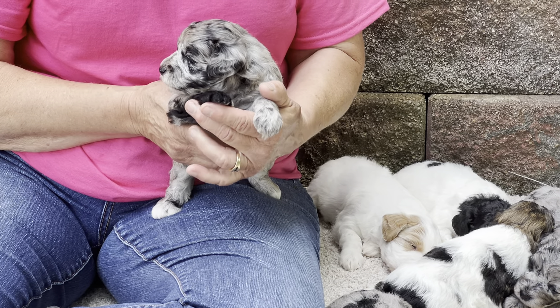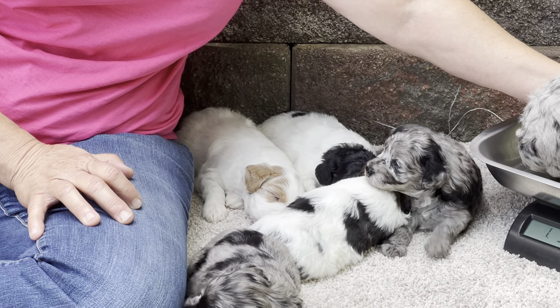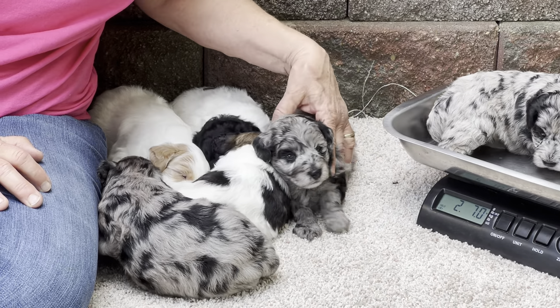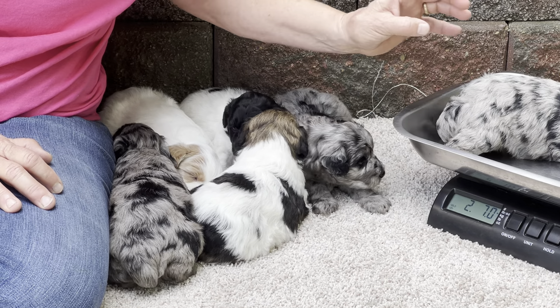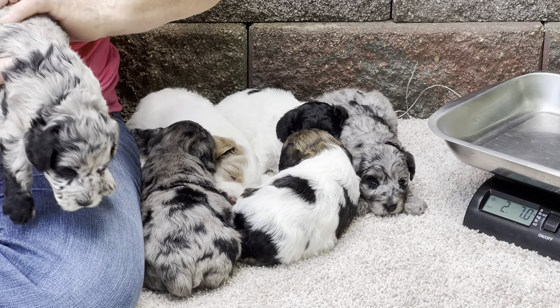And this one also is a male. Let's see what you weigh today. Two pounds seven ounces.